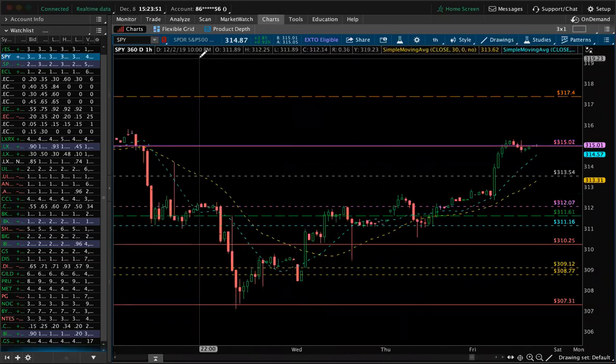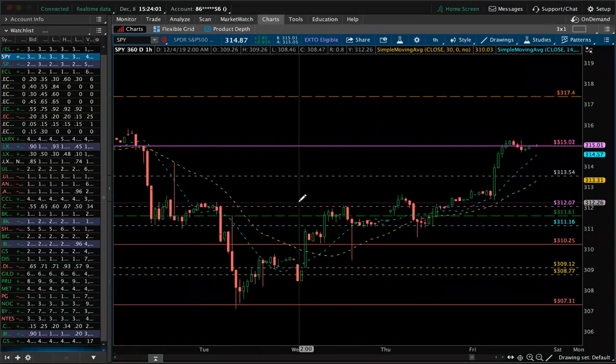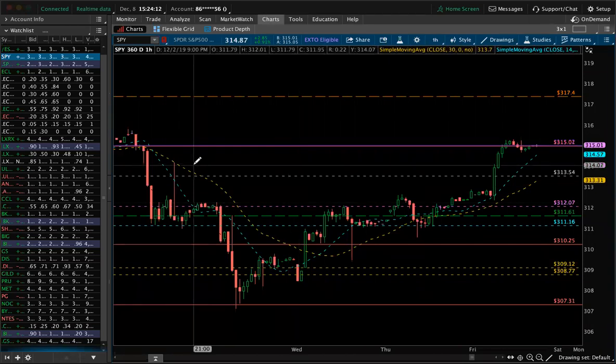That's it for now. I wanted to give you guys a little breakdown going into this week — what to expect, what to watch. We covered ANET, ECL, BKNG, BIGG, LXRX, and NOC. As time goes on, we'll get into other things as well. BYND is another one that stays on my list — I'm still watching it, I've got to see it confirmed this week.